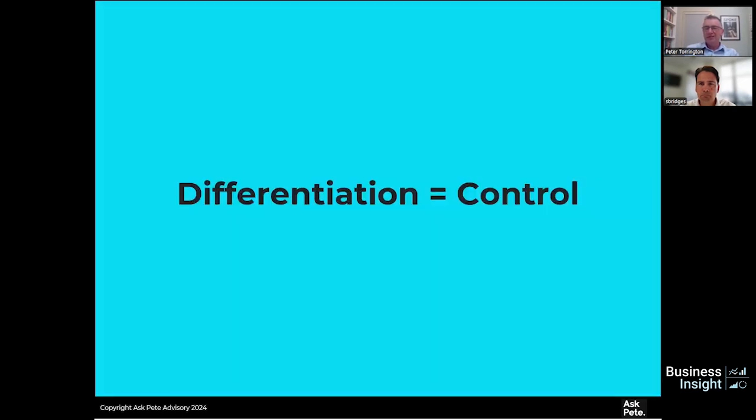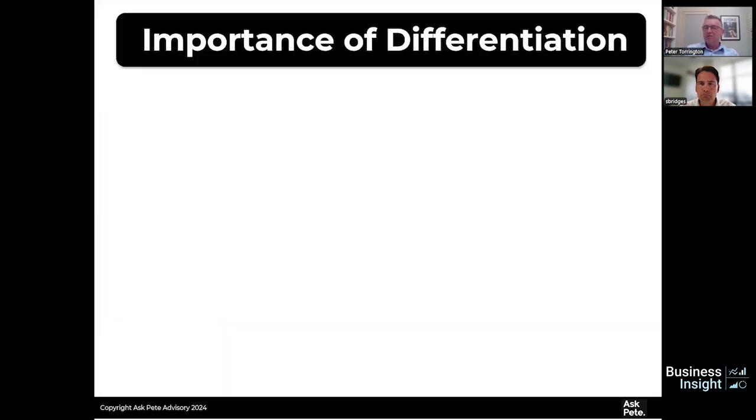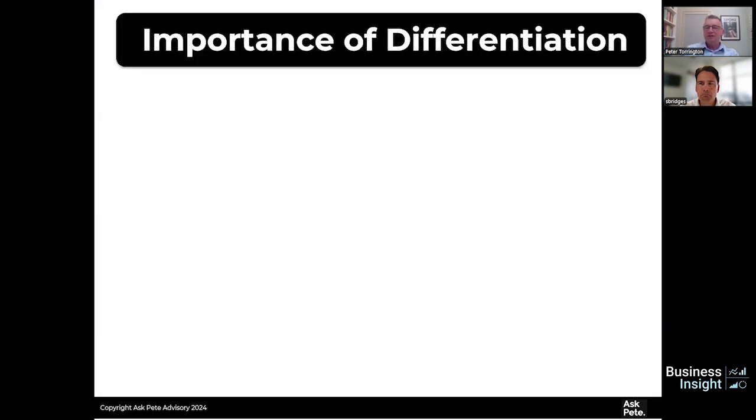The first thing I want to talk about is differentiation and how that can give you control. It's important because you will have much more control in areas such as pricing — when you're differentiated, you can command a different price. When you're dealing with partners, whether retailers or distributors, if you're differentiated you're going to be in a stronger position. That also plays to negotiations and areas such as innovation.